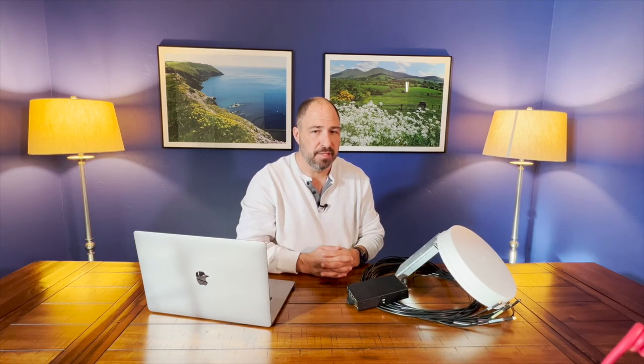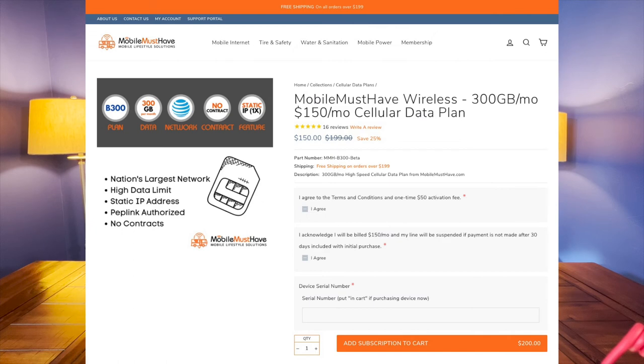For data plans, I'd first recommend looking at what mobilemusthave.com has put together. They've worked out a special deal with AT&T — no throttling at all — and what's really amazing is that plan can be turned on and off with no contract, just month to month. If you only travel during the summer months, you can literally turn it on for the summer and turn it off the rest of the year and not pay during those times. You can often replace an existing plan to offset the cost, making it very viable.